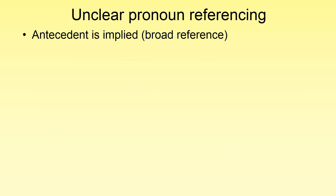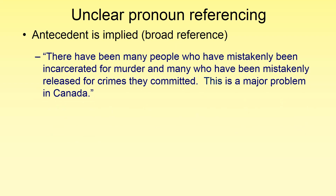Another common pronoun error is known as a broad reference. A broad reference is a pronoun used usually at the end of a paragraph to summarize what the paragraph is trying to say — they are usually unclear. For example: 'There have been many people who have mistakenly been incarcerated for murder, and many who have been mistakenly released for crimes they committed. This is a major problem in Canada.' The problem pronoun here is 'this.' What exactly is 'this' referring to? There are multiple points being made, and 'this' is being used to sum them all up, which is unclear.